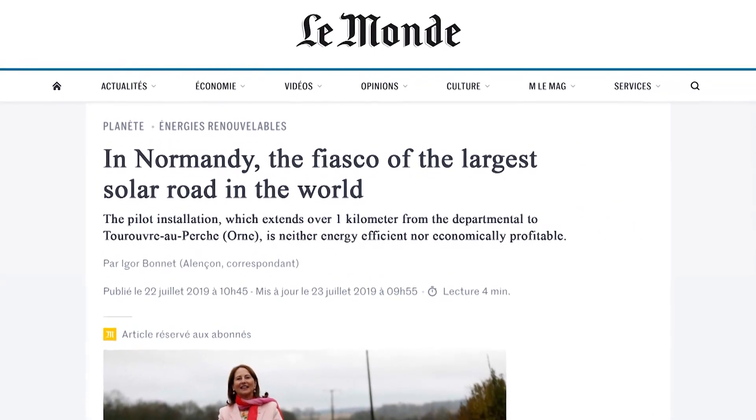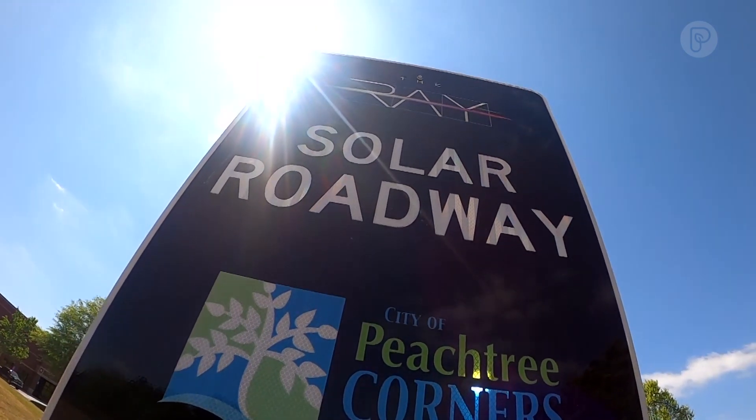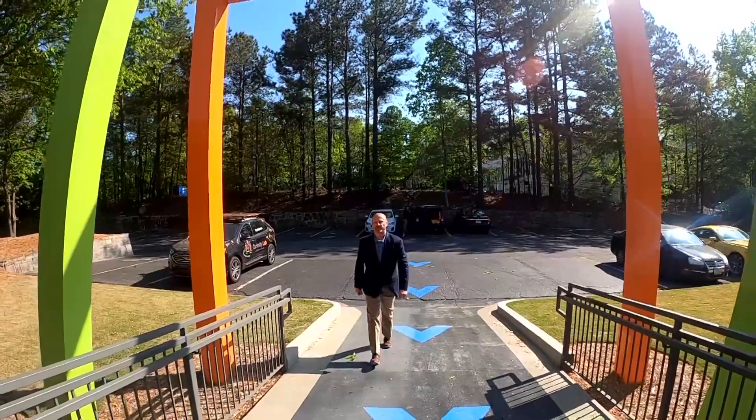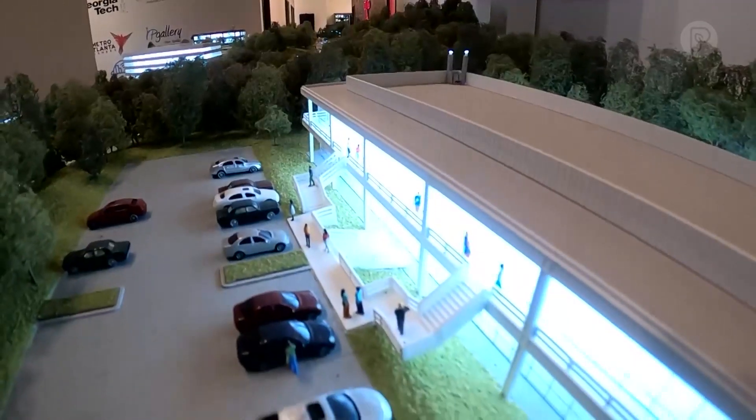It may not be tomorrow where it's ready for that use, but it's certainly being tested in the real world on a real city street right now. Here in much sunnier north Georgia, the second version seems to be holding up — but this is just one technology they're testing here.